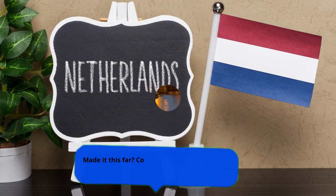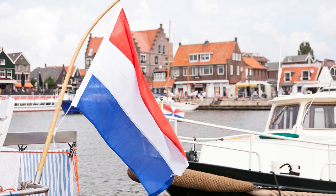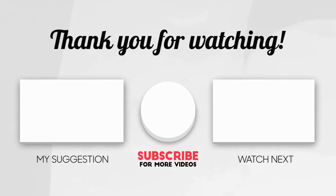Thanks for watching this video about the Netherlands. We hope you enjoyed learning about this beautiful country and the many things it has to offer. From its stunning architecture to its vibrant culture and art, it's definitely a place to visit and explore. So if you're thinking of planning a trip to the Netherlands, don't forget to check out all the amazing experiences it has to offer. If you liked this video, be sure to give it a like and subscribe to the channel for more informative travel videos. Until next time, have a great day and happy travels!